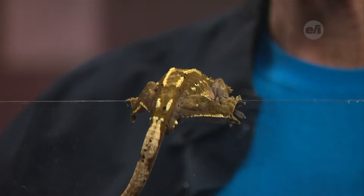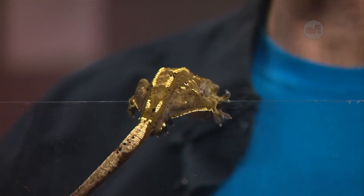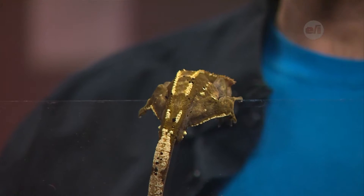Another really neat thing about Rocco is that this type of gecko was actually thought to be extinct up until 1994 — and then they found it again. Now it's a popular gecko in the pet trade. They're really fun to have: they're entertaining, they jump, they climb, and they're really fun to watch.